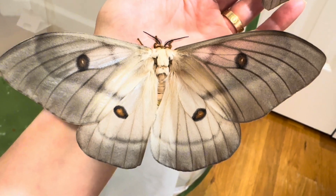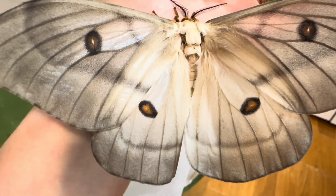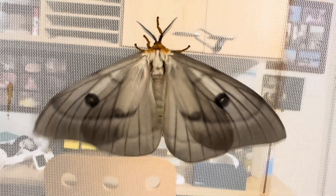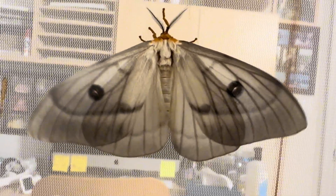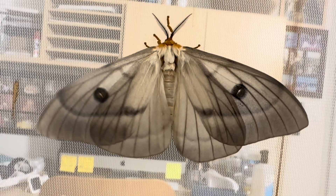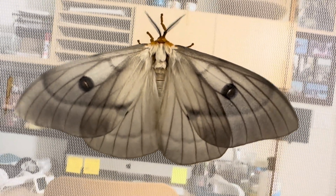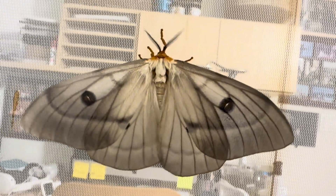This large moth species is found only in Madagascar, and it is almost impossible to rear in captivity, as they feed on a single host plant — a wild vine from their native country. Conservationists are actively planting and encouraging growth of this vine in order to maintain the numbers of this species in the wild.